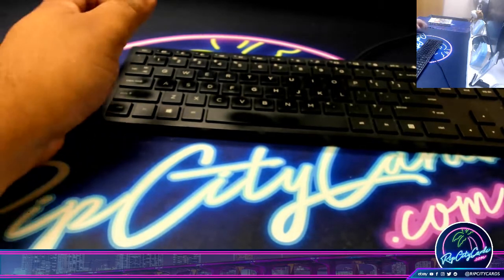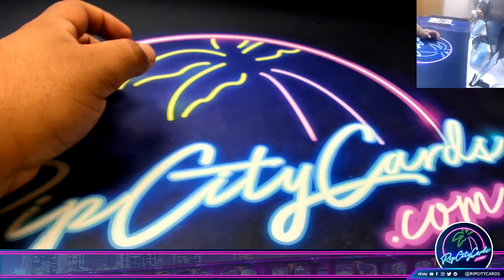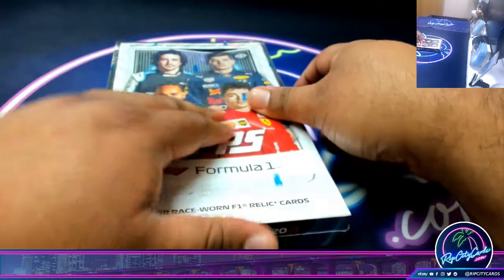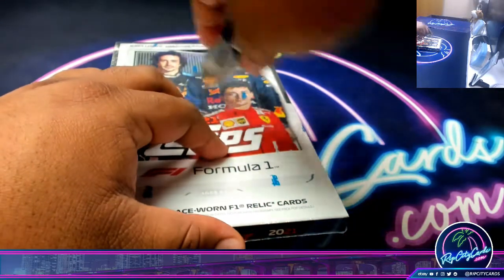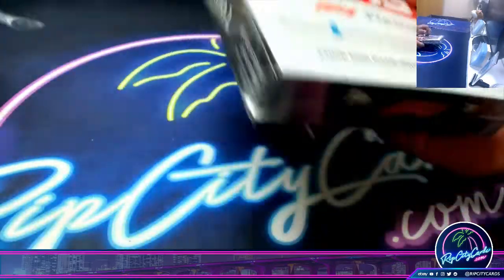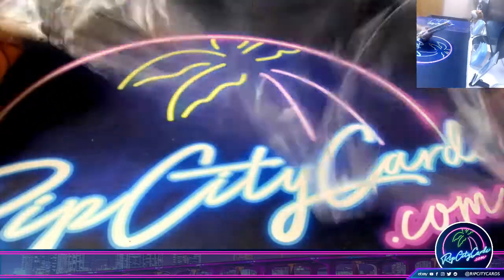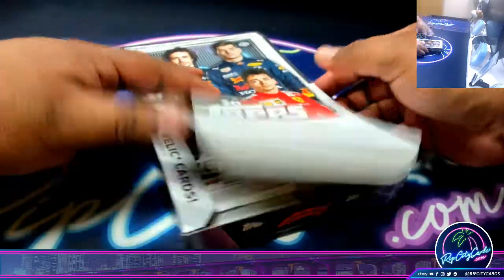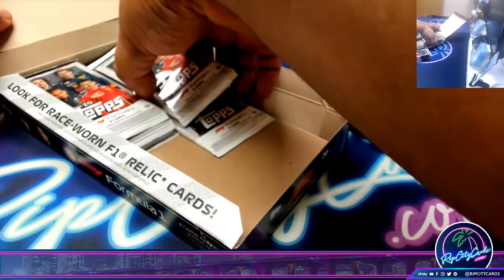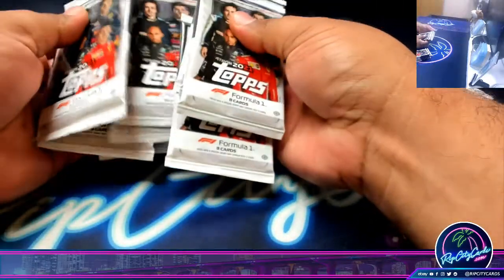Alrighty. So the way this works, I'm just going to go ahead and open the box up now. Try that again. I like to shuffle them up a little bit, you know.